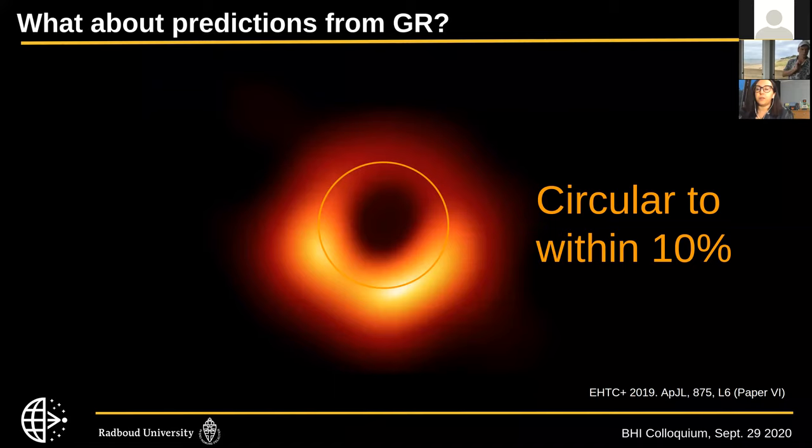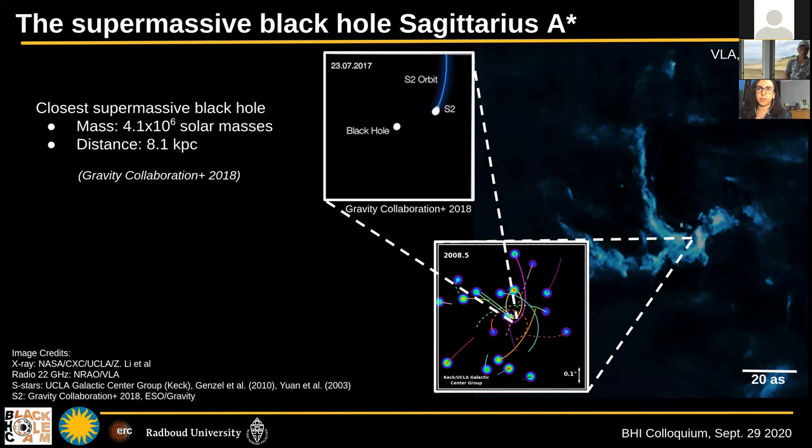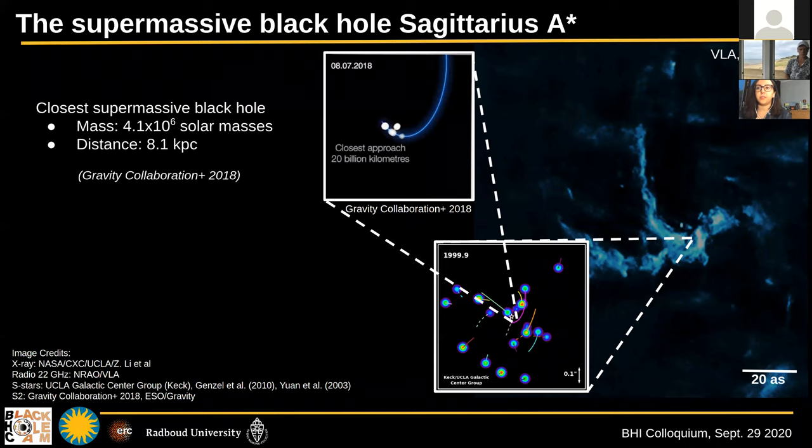Imagine if we had a perfect black hole whose mass and distance we knew very accurately and whose emission mechanism we knew well — then we'd be able to image its shadow with high accuracy and measure its shape. Knowing the distance and the mass, Einstein's theory of gravity gives us an exact prediction for what the shadow looks like. Fortunately, there is actually a source just like that: Sagittarius A star, the black hole at the center of our own galaxy, which is the closest supermassive black hole to us.